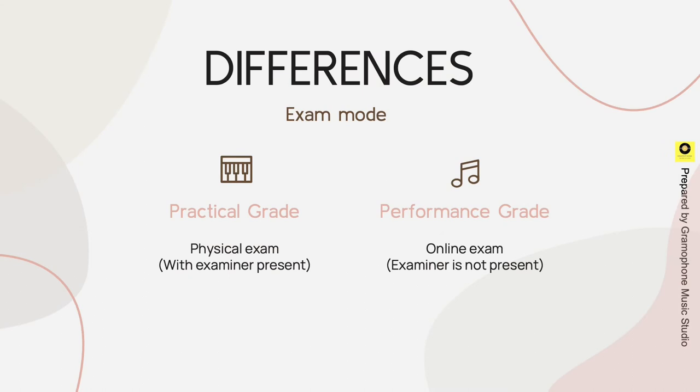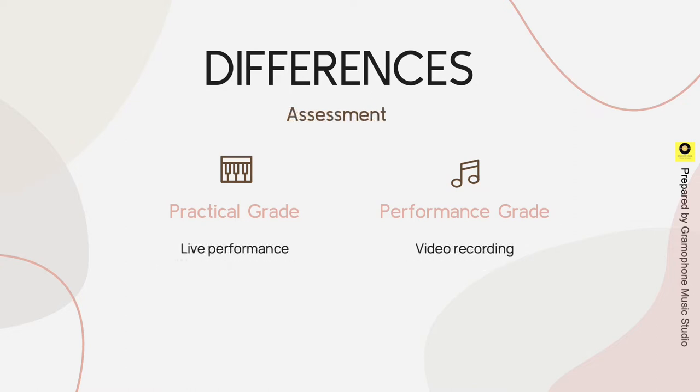Here are their differences. In terms of exam mode, the practical grade is a physical exam with the examiner present, whereas the performance grade is an online exam where the examiner is not present. The practical grade is assessed by live performance, whereas the performance grade is assessed by video recording.